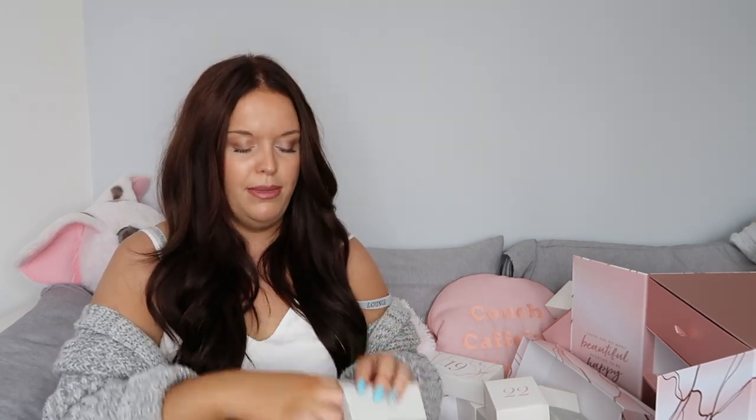17 feels somewhat heavier than the last few items. We've got another deluxe mini - we seem to be getting a lot of deluxe minis and I assume that's because these are more expensive products. This is a mini version of the Body Shop Himalayan Charcoal Face Mask. I have the full size product of this and it's possibly the best charcoal face mask on the market. I use it so much and absolutely love it. This mini is worth £6 and the full size retails at £18.